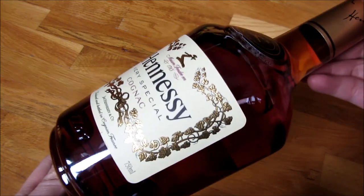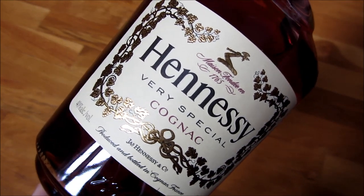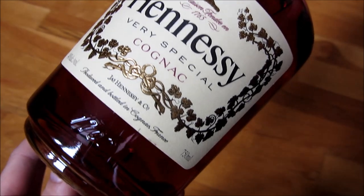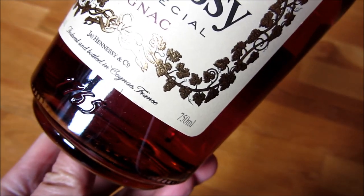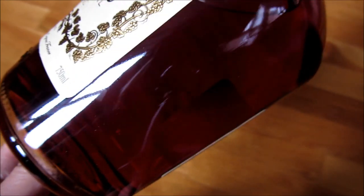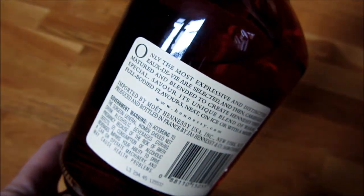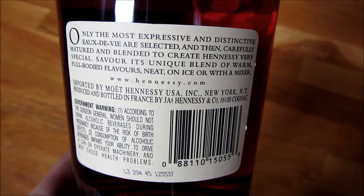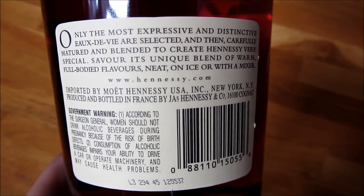So let me just go around the bottle so you could see — that's the label, and it does say here 1765 on the bottle. You can see the nice rich amber color again, and the label itself in the back.